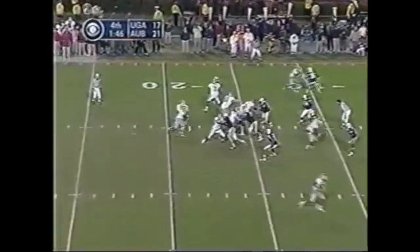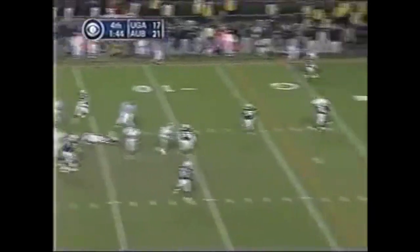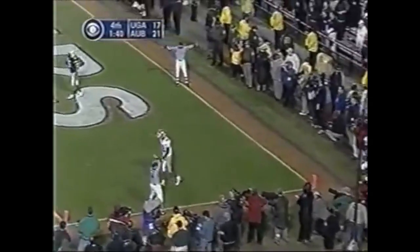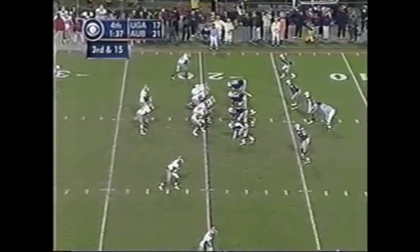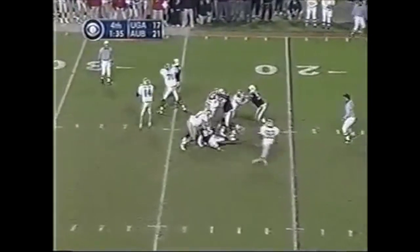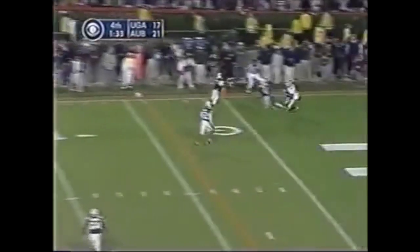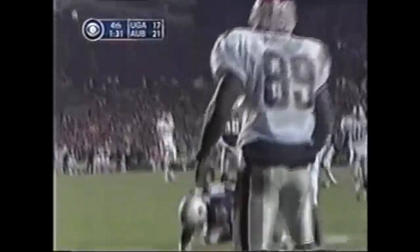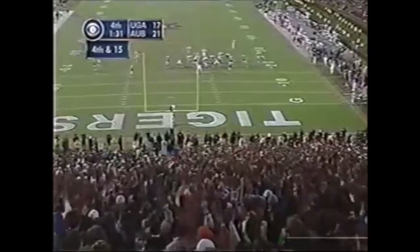On first down — play fake — Green comes to the near side, a bump and no flag — it's ruled incomplete. Green in the end zone — man open — tipped. Roderick tipped it — Watson was there — touchdown.